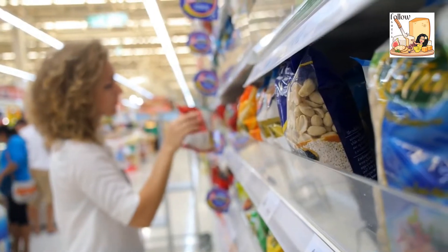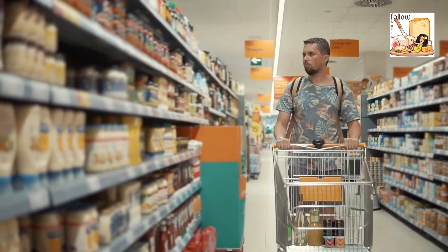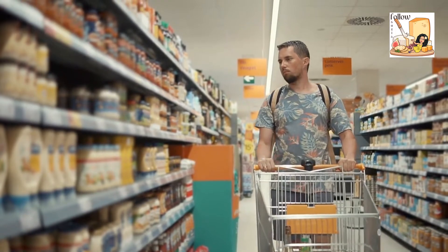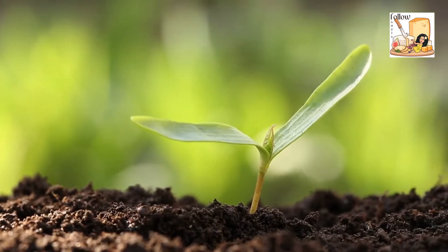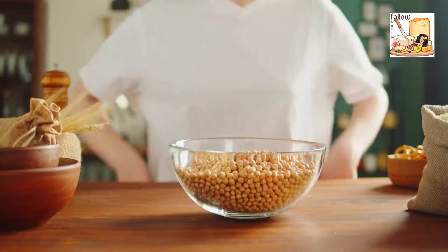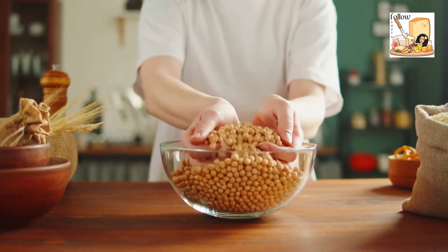When are chickpeas called garbanzo beans? Kabouli chickpeas are frequently mislabeled as garbanzo beans in the United States. The name difference, however, does not indicate a functional difference in the plant. Chickpeas include all garbanzo bean varieties; however, the kabouli variety of chickpea is most commonly labeled as garbanzo beans.